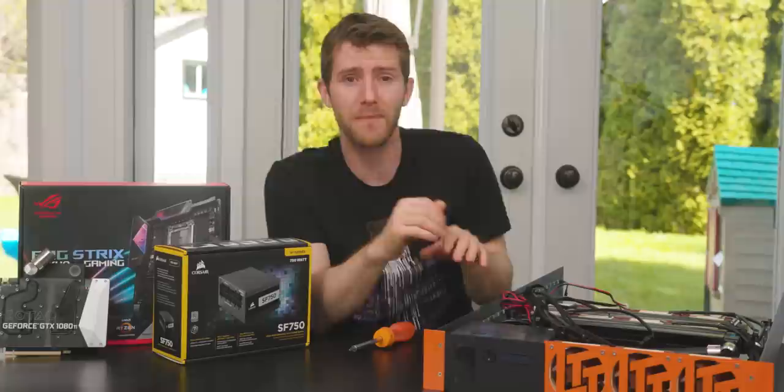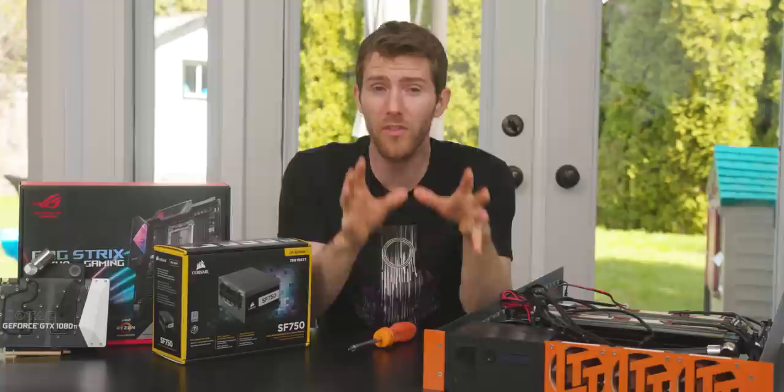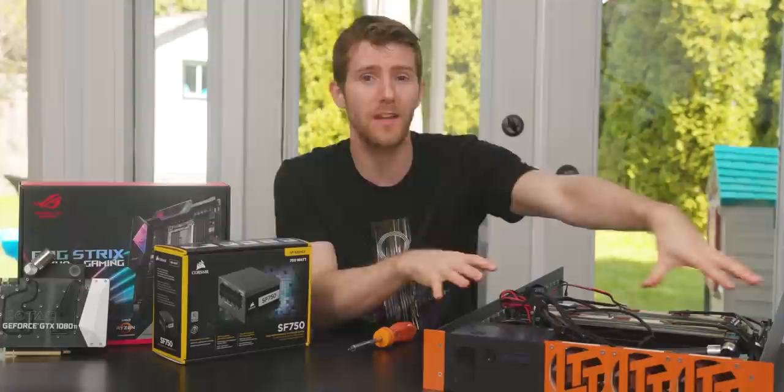In that video, I did promise you guys a follow-up, building up that server in a sick custom water-cooled chassis — and we're going to do that, but with a twist. Now that Ryzen 3000 series processors are out and matured a little bit, we're going to take another crack at upgrading this machine. We're going to test the top-of-the-line Ryzen against the top-of-the-line Intel to see who wins in a heavyweight encoding showdown. And what better way to do it than to retrofit our old Minecraft server chassis into a balling render server.